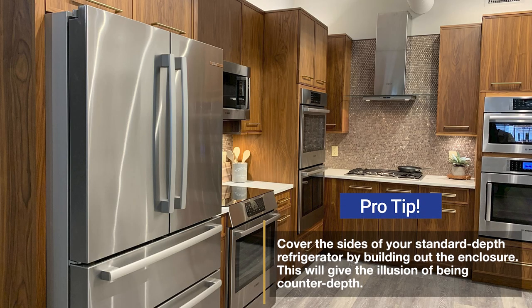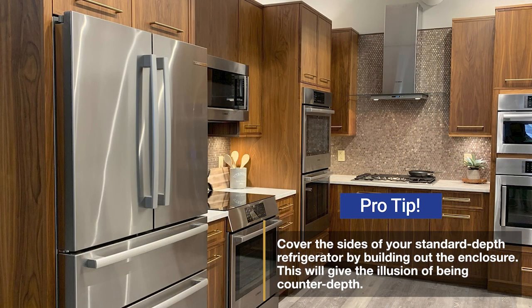Counter depth is better aesthetic, but it becomes less important the farther away it is in your kitchen. You can also buy a bigger standard depth for less money — just put it at the end of your cabinet run so it won't be as noticeable, and you can build an enclosure out to make it look counter depth.